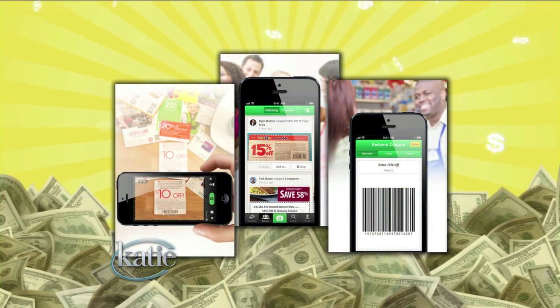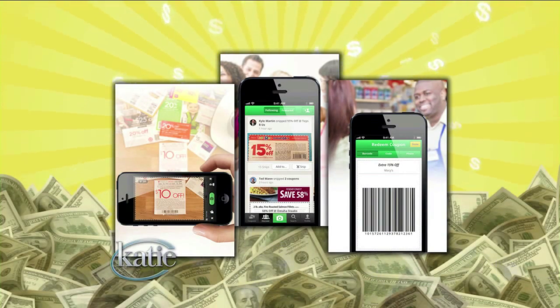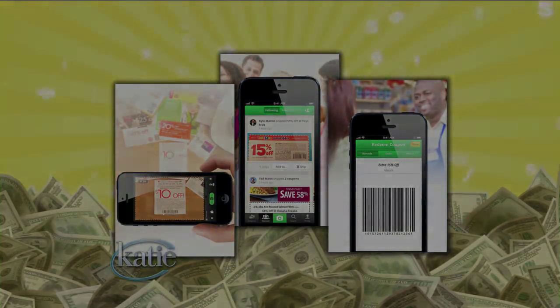There's also a cool new app — technology is so incredible. The Snip Snap coupon app allows you to take pictures of paper coupons so you always have them on your phone. You can also download Coupon Sherpa's free mobile coupon app, which lets you access coupons from your phone right to your loyalty card. All you have to do is swipe that loyalty card to save.